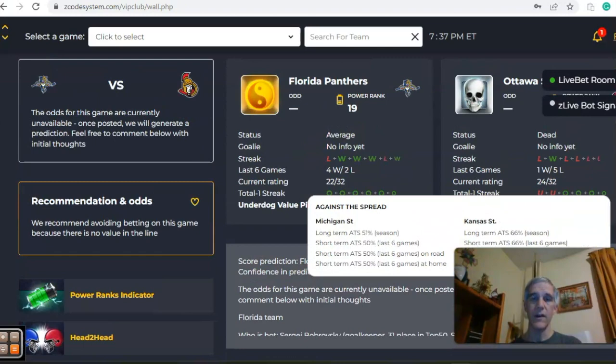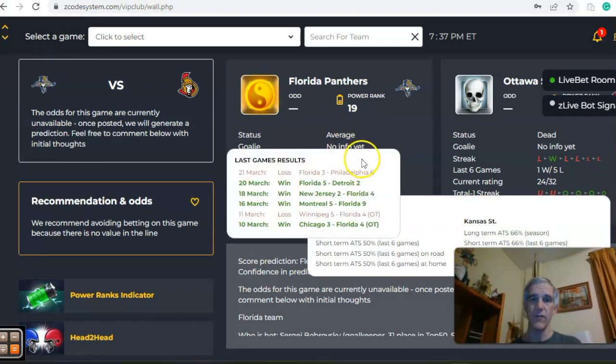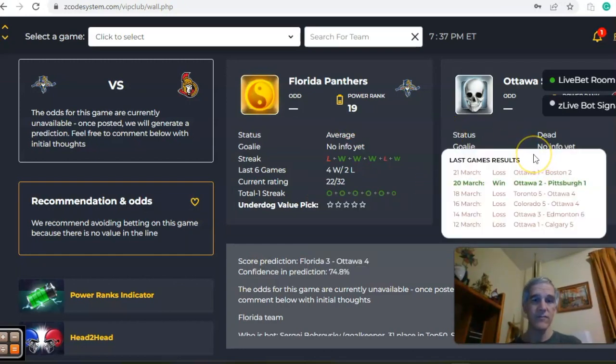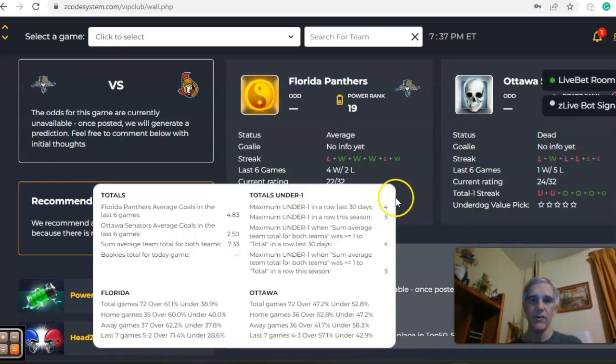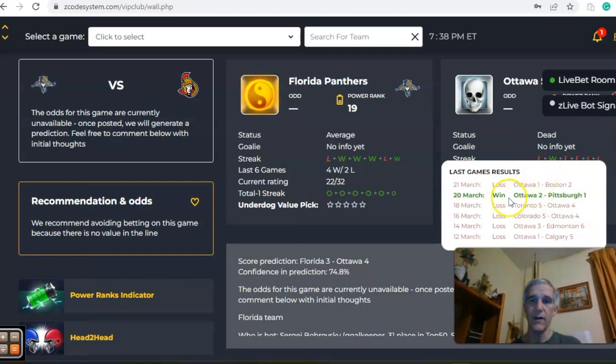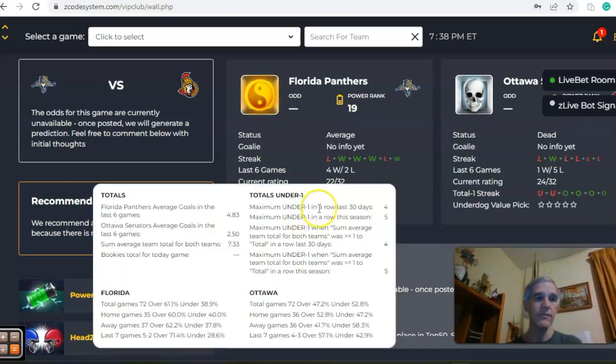First one is Florida and Ottawa. Florida is coming in at average status, two and four over the last six, while Ottawa is dead status — just one and five over their last six. Looking at the over-under, both teams have been trending in games over the line, although Ottawa has been under in the last two with a combined score of just six goals in those two games.